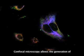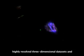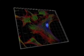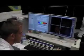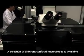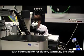Confocal microscopy allows the generation of highly resolved three-dimensional data sets, and is one of the most frequently needed applications. A selection of different confocal microscopes is available, each optimized for resolution, sensitivity, or speed.